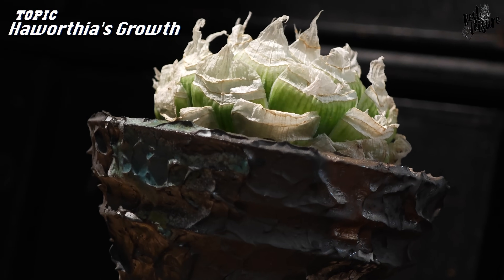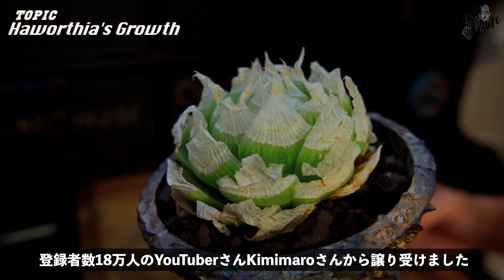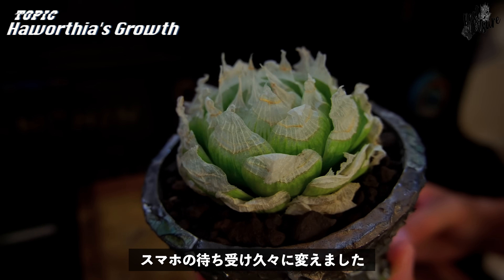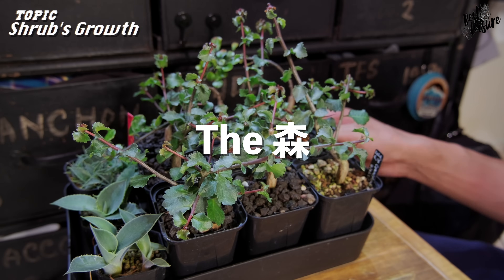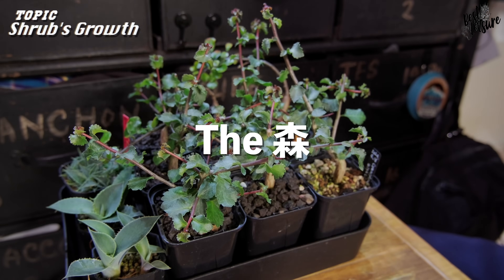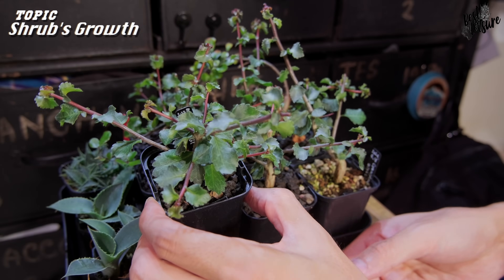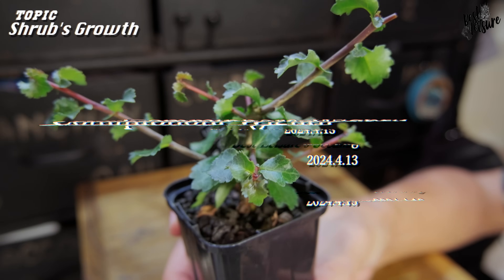最近気に入っているこいつをちょっとご紹介させてください。アオロチアのロックウッディになってますね。めちゃめちゃかっこよくないでしょうか。見た感じアガベのオアハカオテロイみたいじゃないですか。SSDさんの鉢が合うんじゃないかなと思って昨日の夜仕立ててみたら、まあかっこよくなってしまいまして、めちゃめちゃ気に入ってます。この株の出元はね、ライフスタイル系YouTuberの金丸さんからお譲りいただいたロックウッディになっていて、最近めちゃめちゃ調子よくてすごく気に入っている株です。